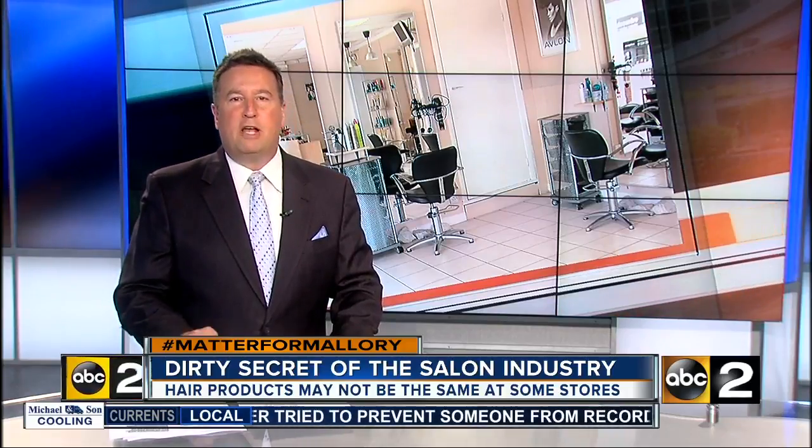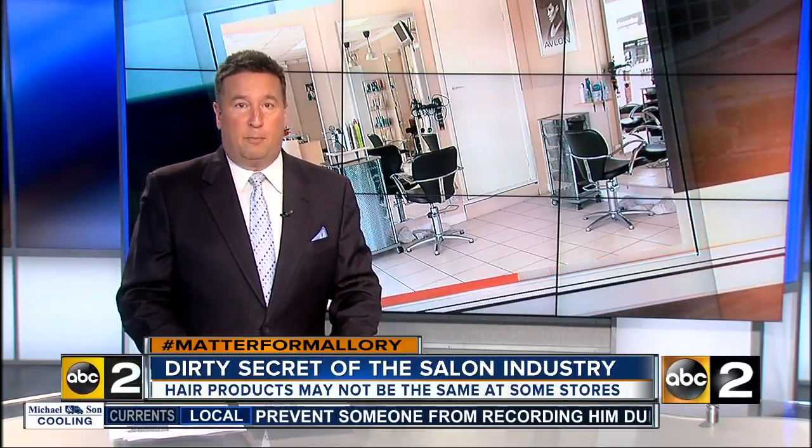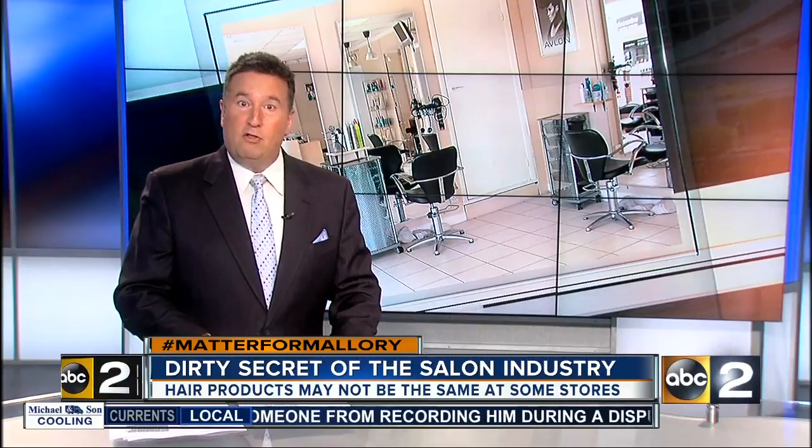ABC2 News consumer reporter Mallory Cifaste has a warning on a line of popular hair products that may be different than what's advertised.